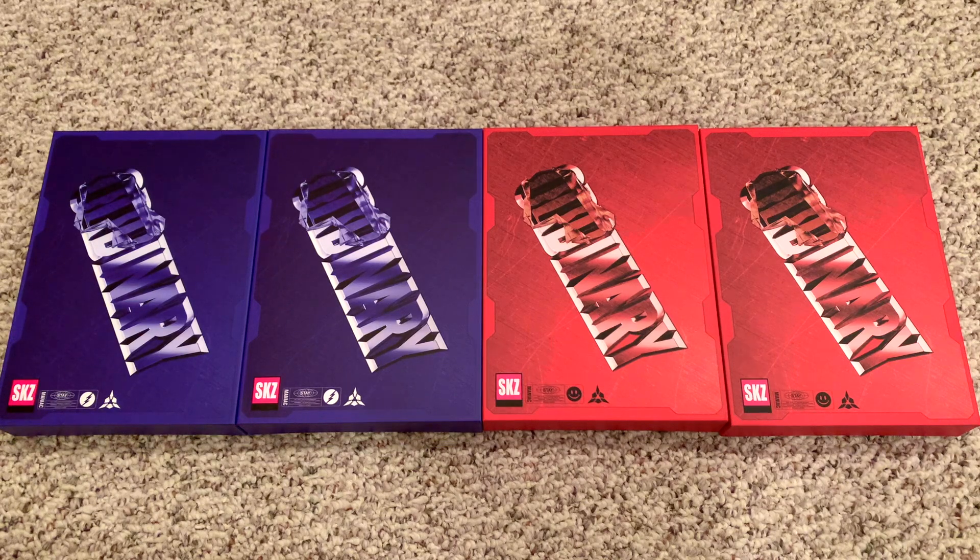I got these albums from Stray Kids' official store and they already ran out of the Frankenstein version when I went to go buy them. So I have two of the scanning version and then two of the mask off version. These should come with signed member postcards, I believe, so hopefully I get a good variety. I'll just start with the scanning version.